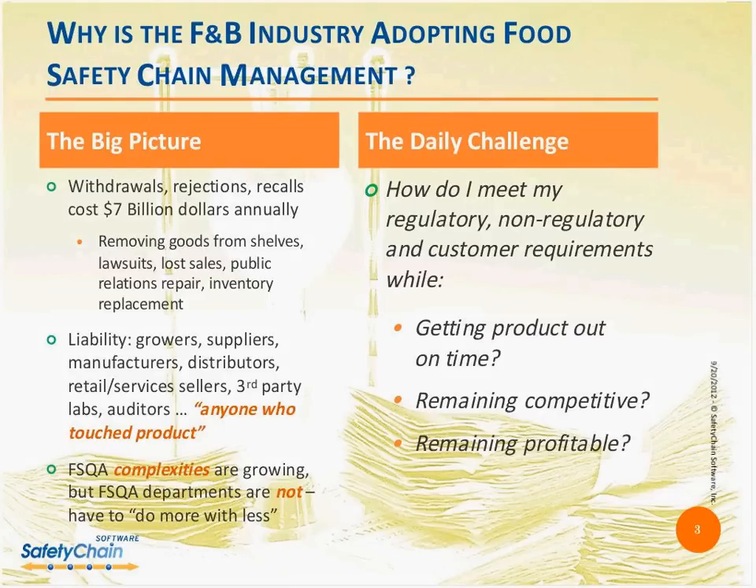These costs involve removing goods from shelves, placing those goods in inventory when recalls are severe, the lawsuits that can be involved, loss of sales, public relations repair, and inventory replacement — and those are the direct costs. There are also a lot of indirect costs having to do with all the reporting that needs to be done when you have a recall, and the time and expense that takes. The liability these days when there is a problem is being spread up and down the entire food supply chain.